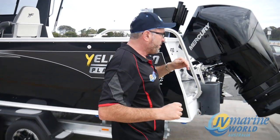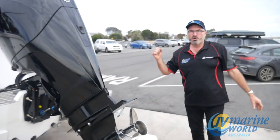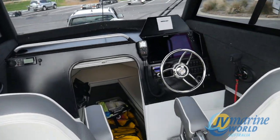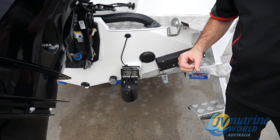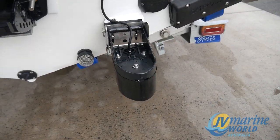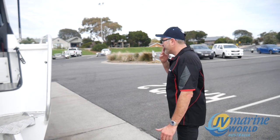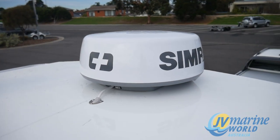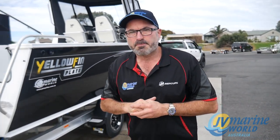Coming towards the back of the boat, to complement the awesome Simrad NSS 16-inch sounder combo in this boat, we have an Airmar TM260 one kilowatt transducer. It is a 50 Hz to 200 Hz transducer, and also a Halo dome radar from Simrad to complement the rest of the package.